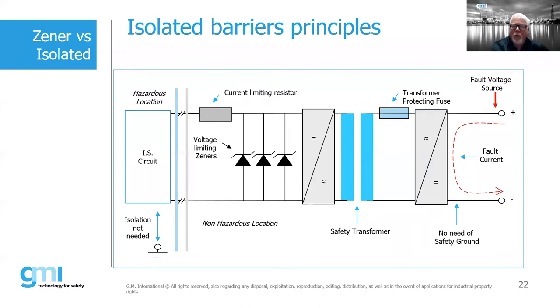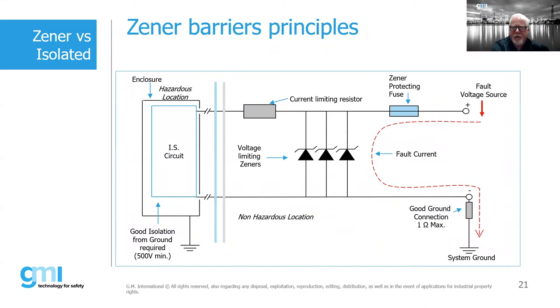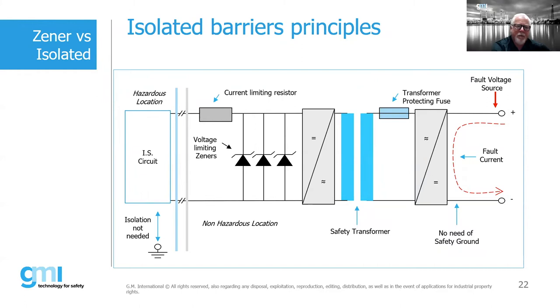One common question is about the cost differential between a Zener barrier and an isolated barrier. The Zener barrier doesn't have a safety transformer — the isolated barrier does — so there is some cost difference. However, it's not as much as you might think, because in the isolated barrier, we're looking at much smaller voltages on the safety side. Therefore smaller, less expensive Zener diode components are used. The Zener diodes used in an isolated barrier are not the same as those in a Zener barrier, and they cost considerably less.